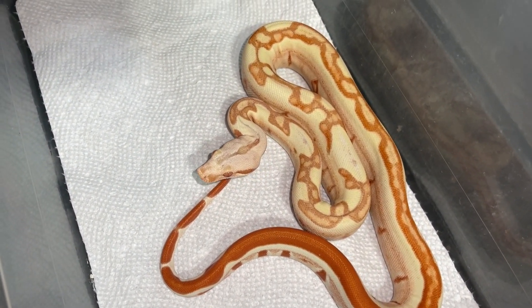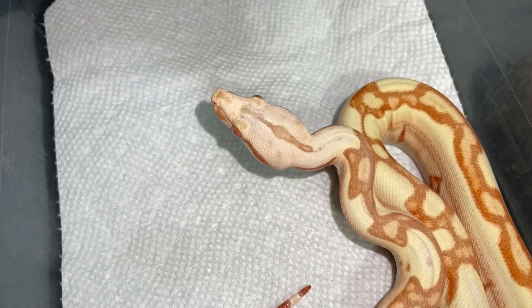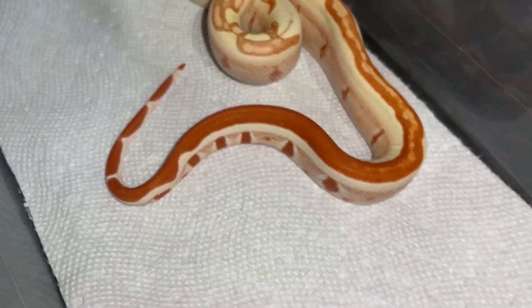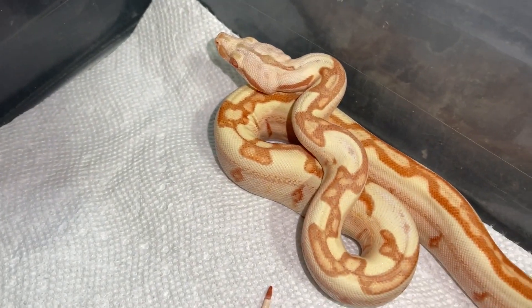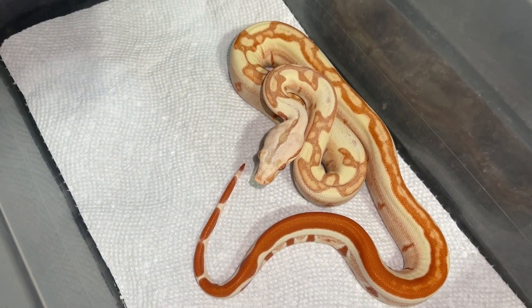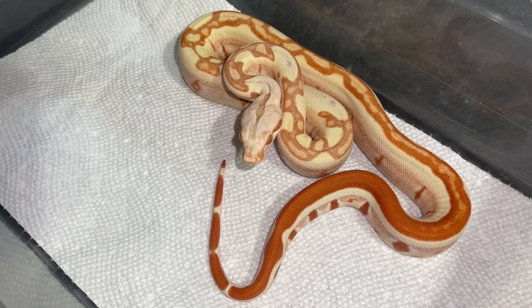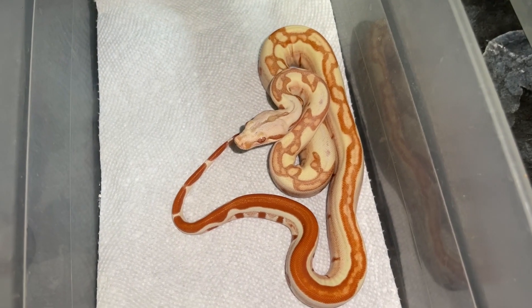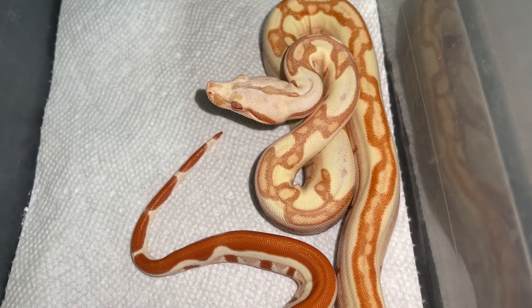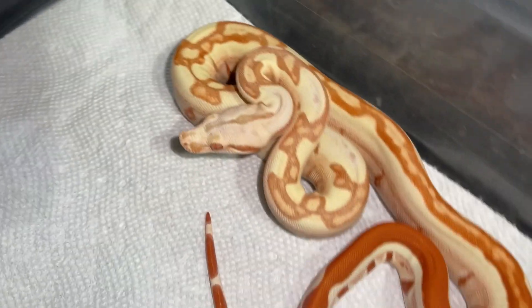Nothing special here — just a holdback, really high quality lipstick line, sunglow jungle. Just a smoke show of a boa. Honestly though, I may sell this one as well. I just have too many lipstick line sunglow jungles. Geez louise, this thing is awesome. Somebody might get lucky — we'll see how I'm feeling. Look at that pattern. Look at that tail.